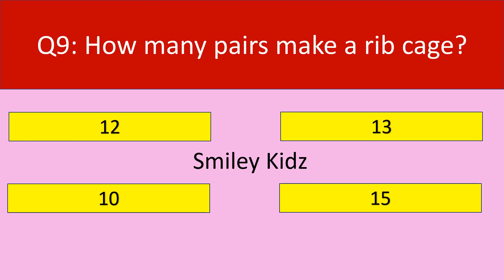Question number 9. How many pairs make a rib cage? Your options are 12, 13, 10, 15. Your time starts now.